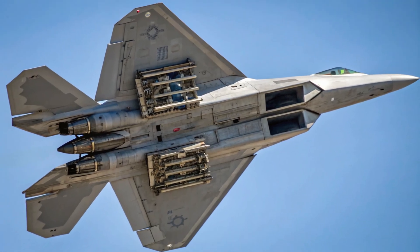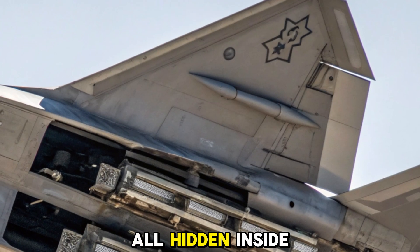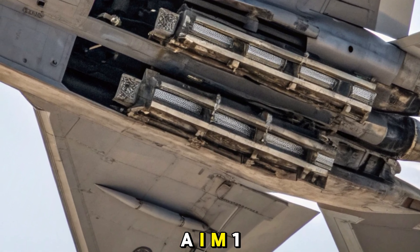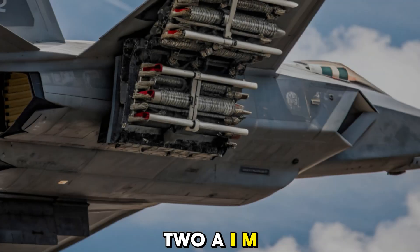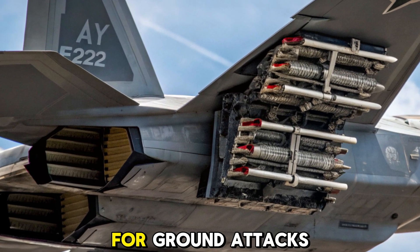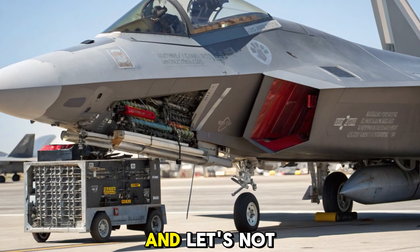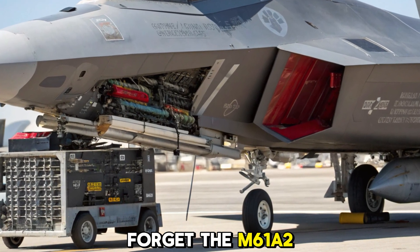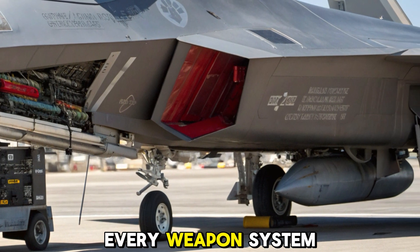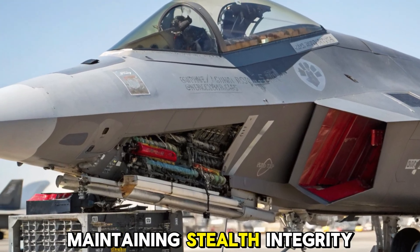Armed for total dominance. The Raptor is equipped with an impressive weapons loadout, all hidden inside its body to maintain stealth. This includes 6 AIM-120 AMRAAM and 2 AIM-9 Sidewinder missiles for air superiority missions. For ground attacks, it can carry JDAM-guided bombs. And let's not forget the M61A2 20mm Vulcan Cannon, perfect for close-range dogfights. Every weapon system is designed for quick, accurate deployment while maintaining stealth integrity.